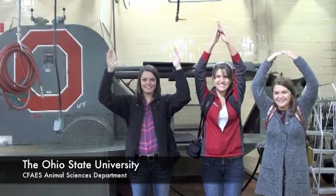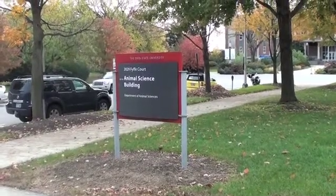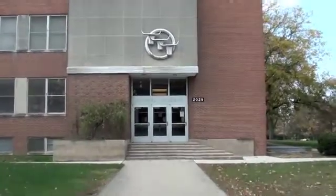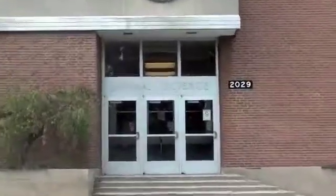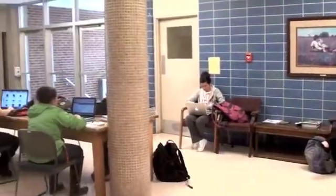Today we're at The Ohio State University at the College of Food, Agriculture, and Environmental Sciences, where we are going to explore the various opportunities within the Animal Sciences Department. Let's take a journey inside the walls of the Animal Sciences Building and see what it's really all about.